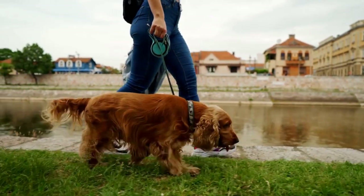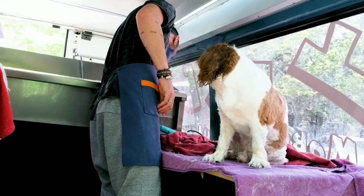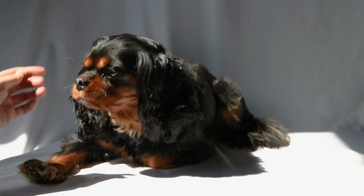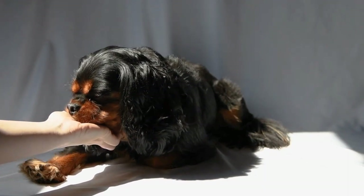Food costs for a Cavalier King Charles Spaniel can vary depending on the brand and dietary needs of your dog. Quality dog food that provides balanced nutrition is essential for their overall health and well-being. On average, you can expect to spend around $30 to $60 per month on food, depending on the size and activity level of your dog.